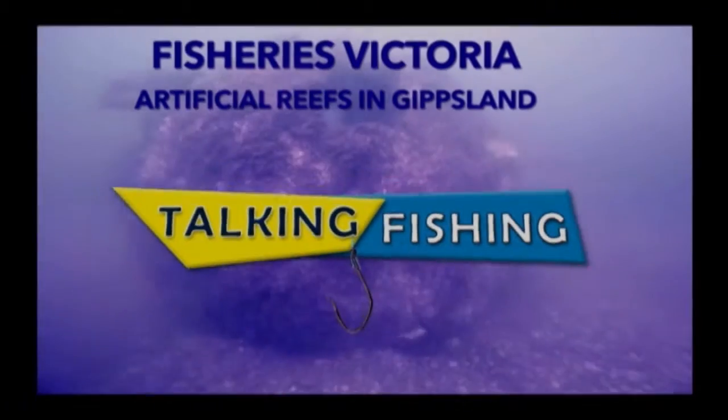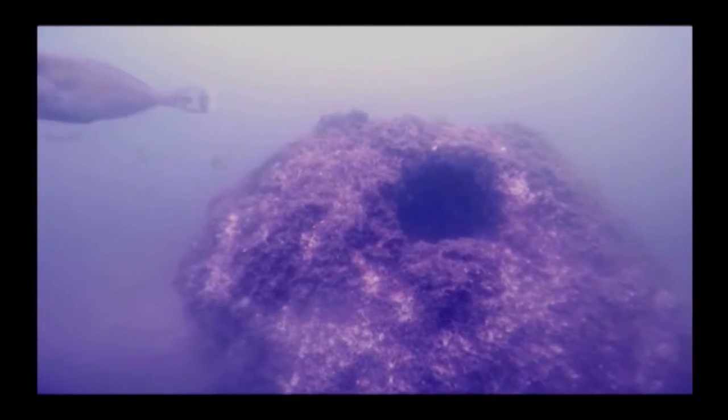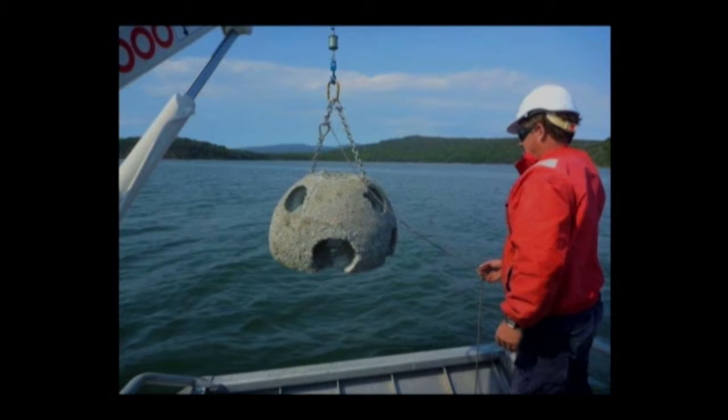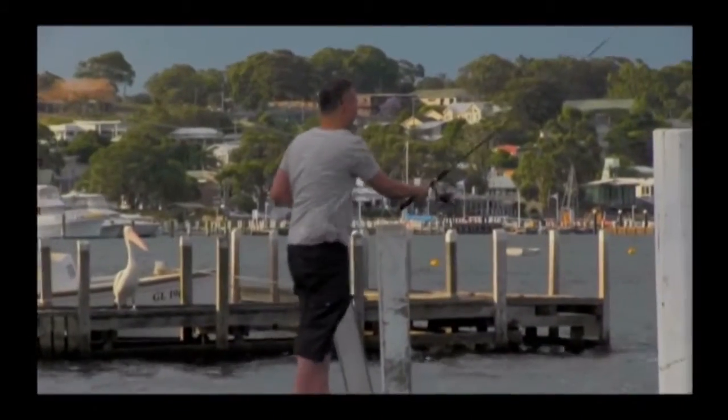18 months ago, they put a whole lot of artificial reefs into some of the estuaries in Gippsland. In autumn 2014, Fisheries Victoria deployed a series of artificial reefs in Gippsland Lakes, Lake Tyres, and Mallacoota Inlet to provide new opportunities for recreational fishing.